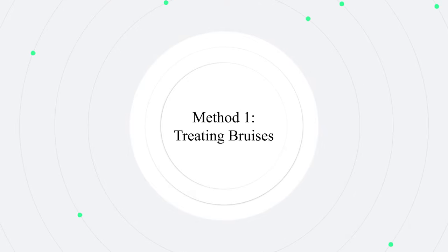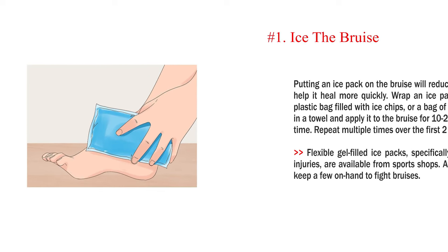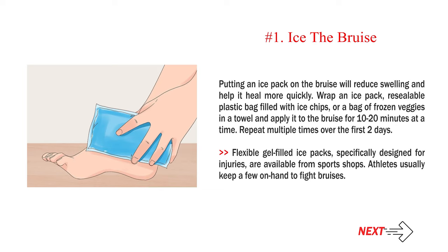Method 1: Treating bruises. Number 1: Ice the bruise. Putting an ice pack on the bruise will reduce swelling and help it heal more quickly. Wrap an ice pack, resealable plastic bag filled with ice chips, or a bag of frozen veggies in a towel and apply it to the bruise for 10–20 minutes at a time. Repeat multiple times over the first two days.